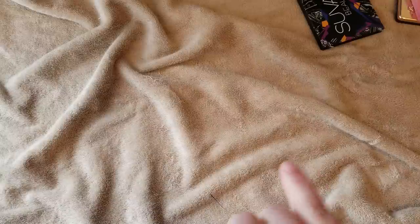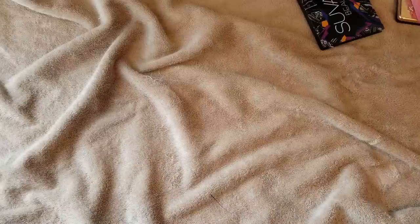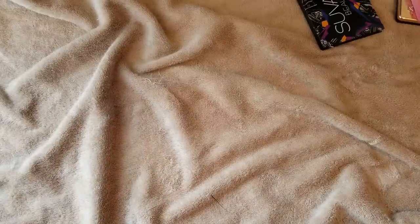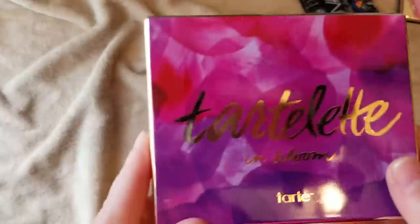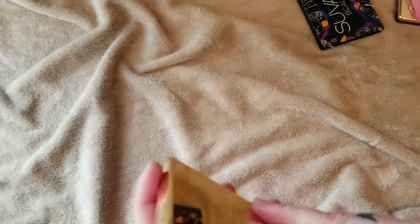Like I said in the part one video, this is not a declutter — this is just going through my eyeshadow palettes and showing you my collection overall. I do have my smaller eyeshadow palette collection videos with some pretty good declutters. If you want to see declutters, go watch those.